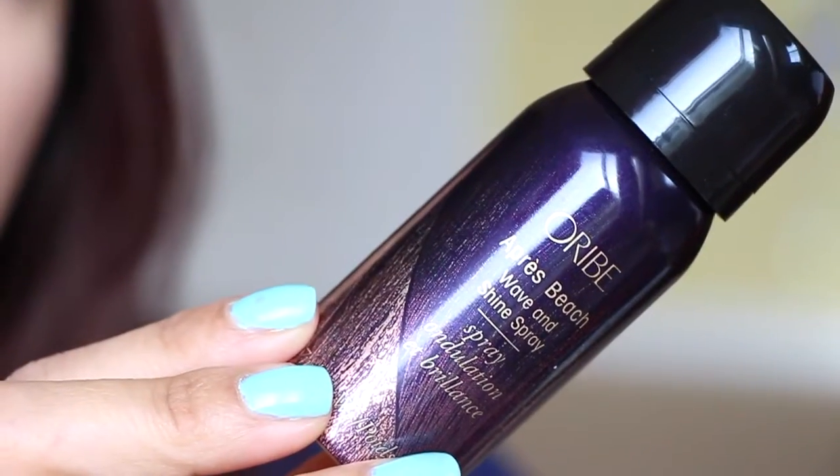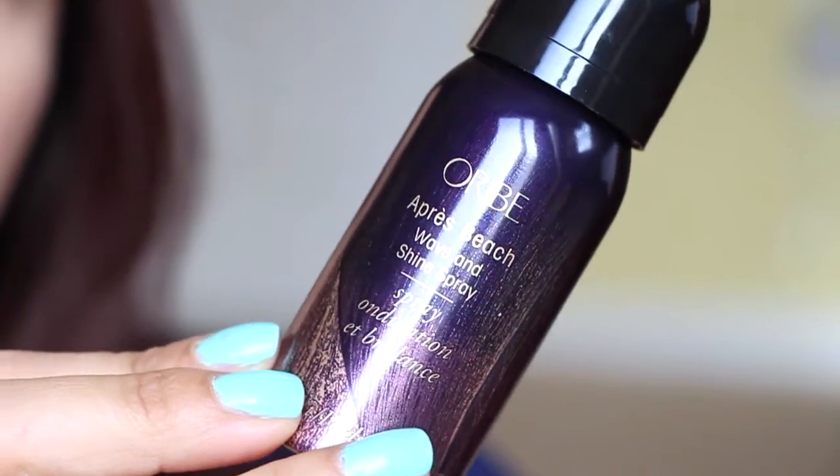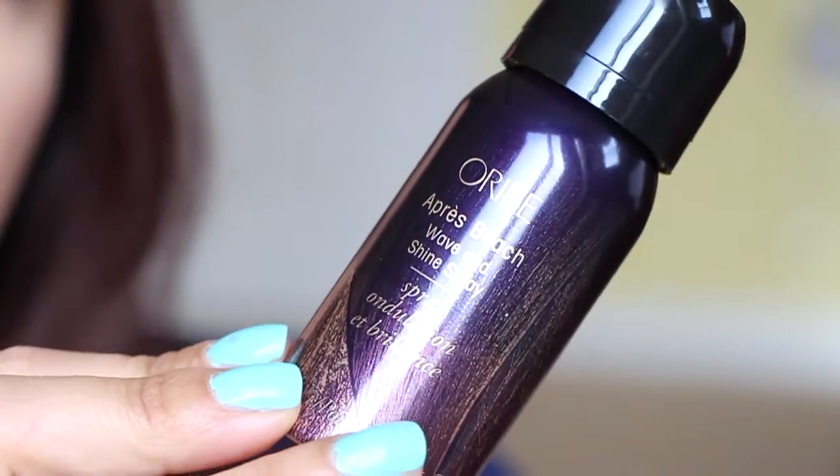Let's take out this can. This is Orrib — I don't know how to say it. It's a beach wave and shine spray. It smells really, really good.